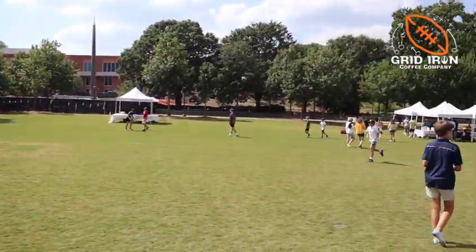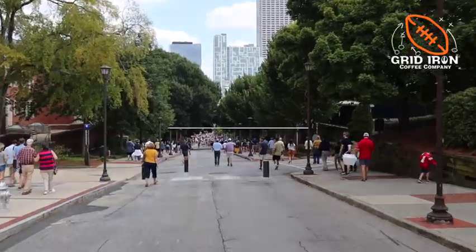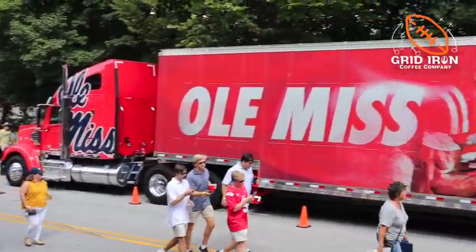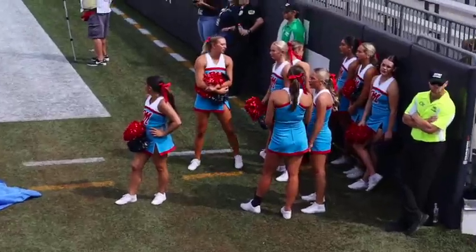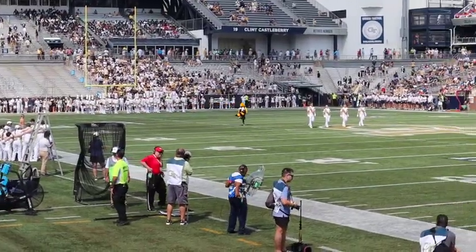This is Brad from Gridiron Coffee Company and this is the Gridiron Tour. Today we're in downtown Atlanta, Georgia visiting Bobby Dodd Stadium located on the east side of Georgia Tech's campus. Home of the Yellow Jackets for over a century, Bobby Dodd Stadium at Grant Field is the oldest on-campus stadium in the FBS, opening in 1913.